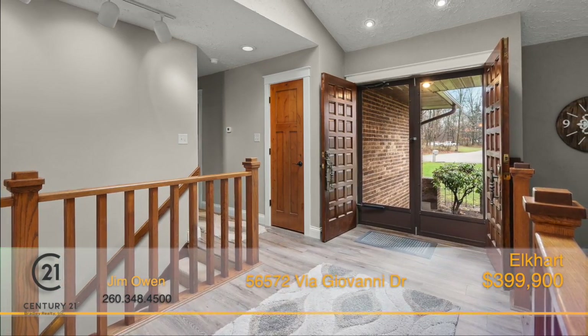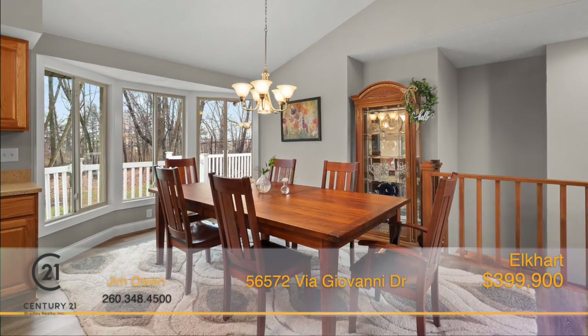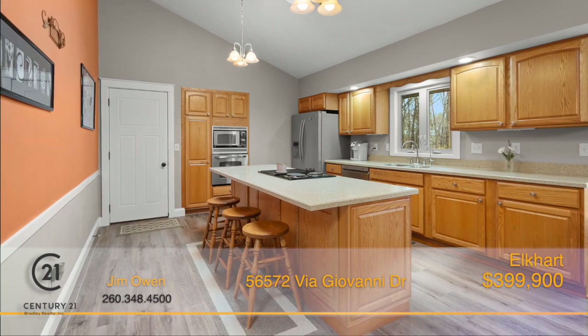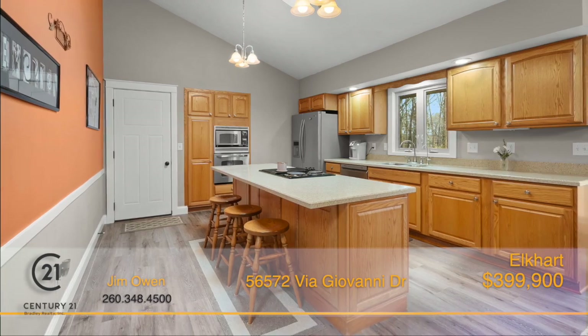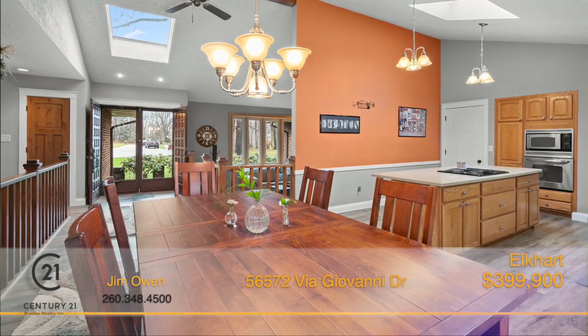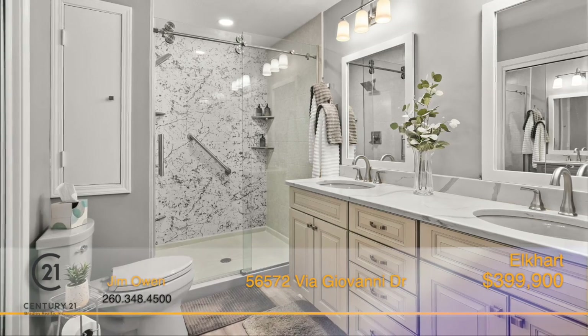The open concept boasts a welcoming foyer, comfortable living room, a big nook for family gatherings and an enormous kitchen with an oversized center island and plenty of cabinet space. The beautiful wood details throughout complement this already gorgeous home. The master ensuite is both sizable and functional with plenty of amenities.